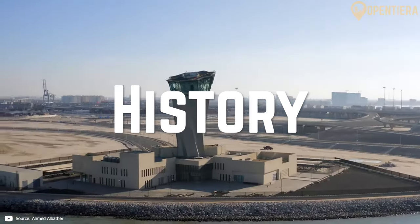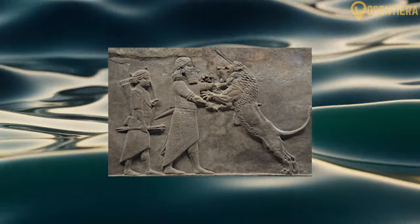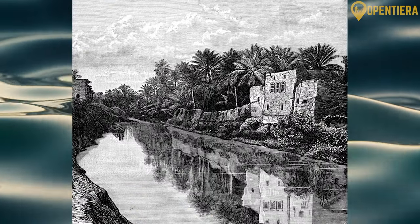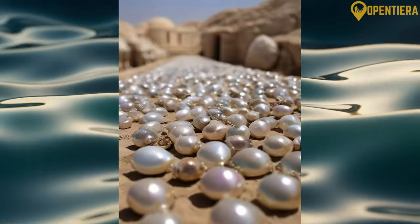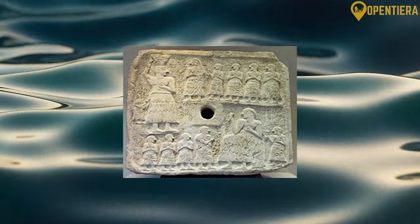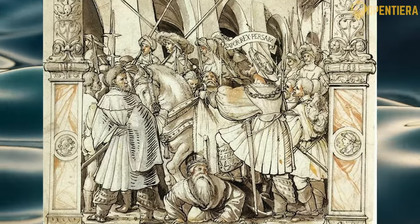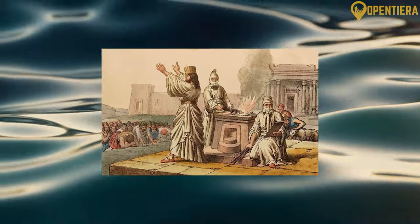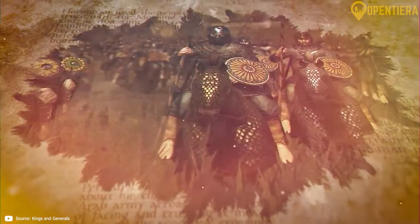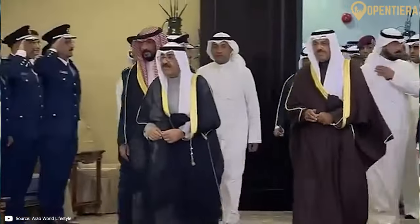Kuwait has been inhabited since ancient times. The earliest known settlements date back over 6,000 years ago to the Ubaid period. Kuwait was an important trade port in antiquity — Greek geographers referred to it as Hieros Kolpos and mentioned its thriving pearl industry. It was also part of the ancient Dilmun civilization. Kuwait became part of the Sasanian Empire in the 4th century AD, and Christianity started to spread in the region during this time. The Sasanians lost control of the area after being defeated by Islamic forces in the 7th century. In the 18th century, Kuwait emerged as an independent Sheikhdom ruled by the Al Sabah dynasty, becoming a major trading hub.